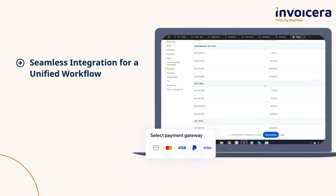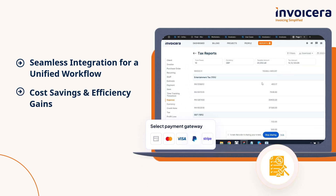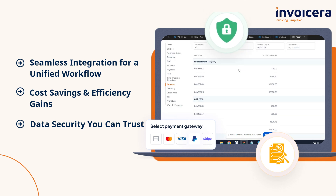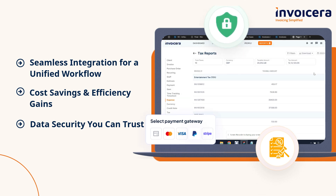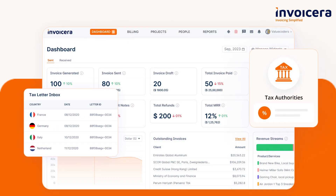It streamlines your workflow with seamless integration. You can save costs by optimizing your resources and maximizing productivity. Safeguard your valuable information at every step. Invoicera is built for businesses of all sizes.